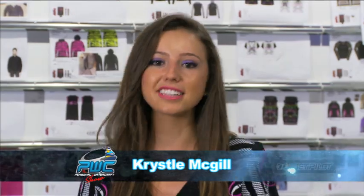G'day everyone, we are here at the JetPilot headquarters in Queensland catching up with Chris Apps, the JetPilot marketing manager. How you going Chris? Good thanks Crystal, how are you? Yeah good thank you. Now you have a new range — the 2013 lifestyle range — do you want to walk us through?